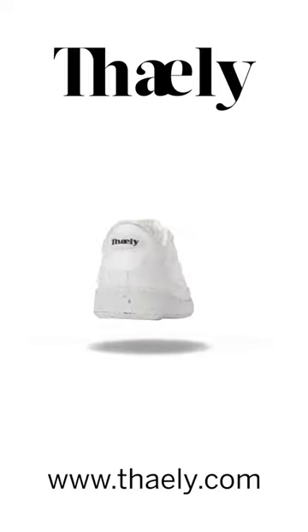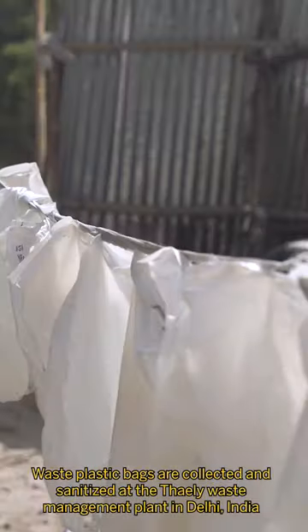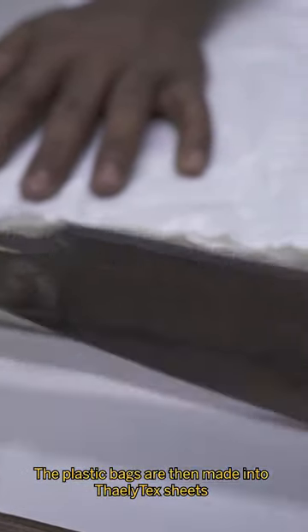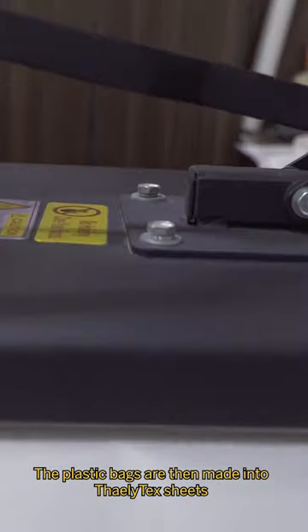Here's how Thaili makes sneakers out of waste plastic bags. Waste plastic bags are collected, sanitized, and made into ThailiTex sheets at the waste management plant in Delhi, India.